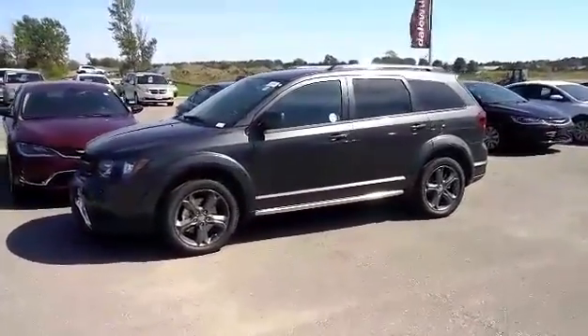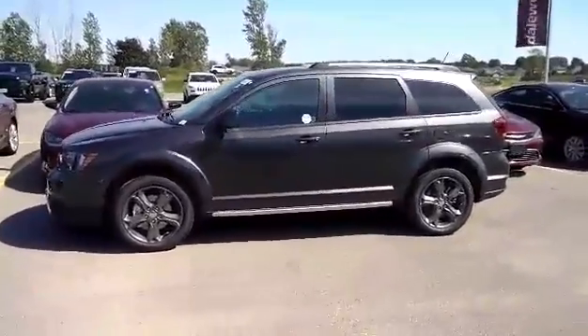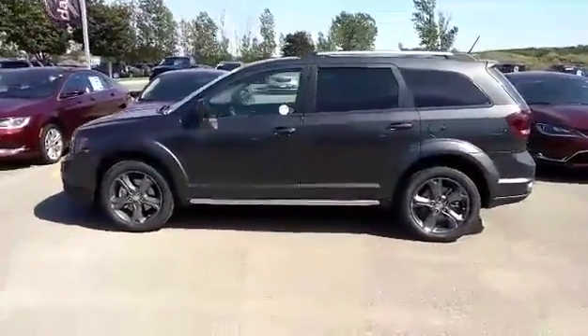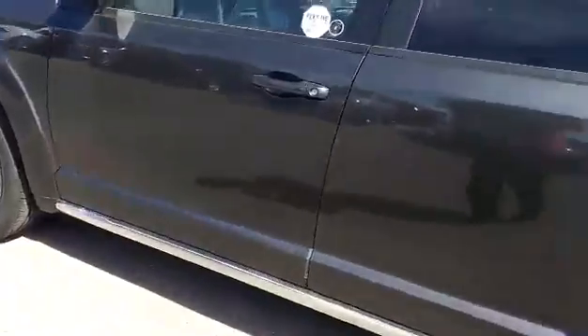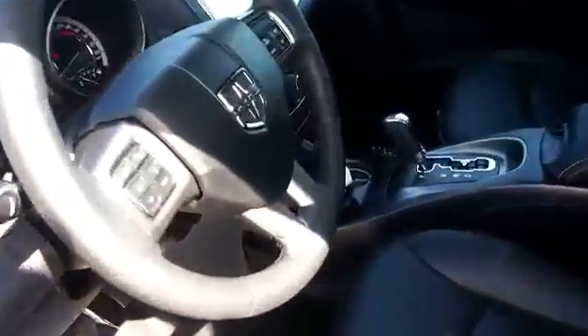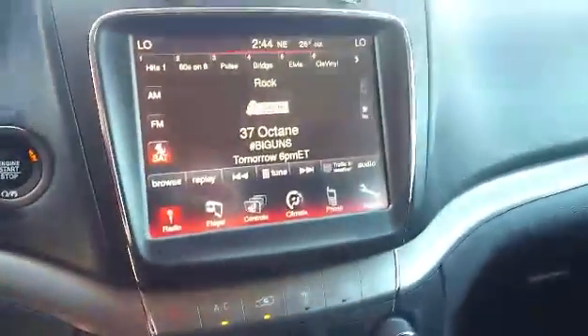2016 Dodge Journey Crossroad in Granite Crystal Metallic comes equipped with a 3.6-liter Pentastar V6, all-wheel drive, and a six-speed automatic transmission. It's got automatic start, keyless entry and go. On the inside, we get black leather heated seats, heated steering wheel, push-button start, touchscreen radio, and many more features.